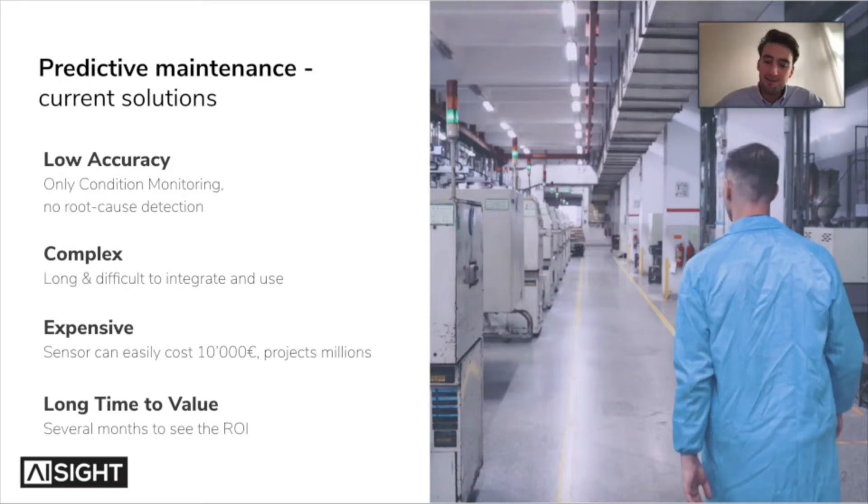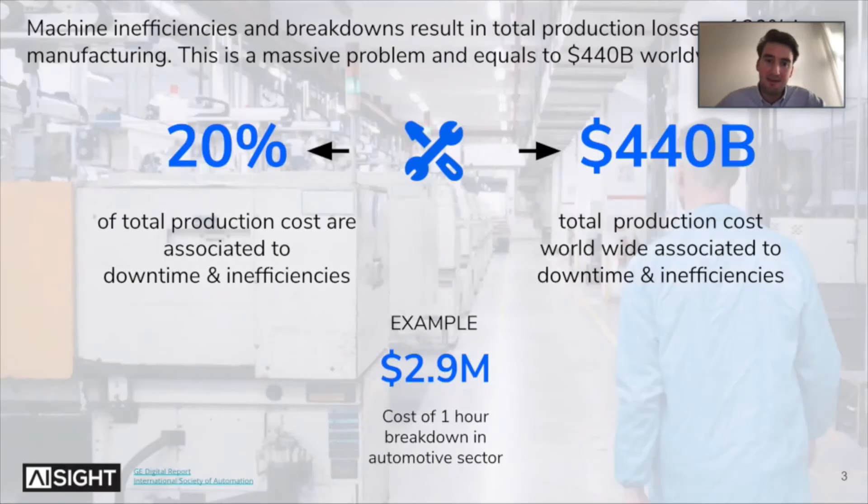In general, the major problem we are trying to solve is reducing unplanned downtimes and inefficiencies, which account for roughly 20% of total production costs. Worldwide, this is approximately 440 billion US dollars. For example, at a typical automotive company, one hour of breakdown costs them 2.9 million US dollars.